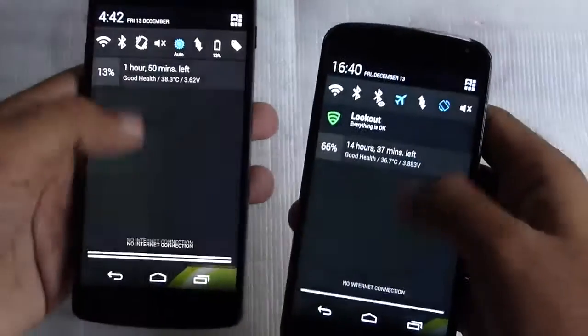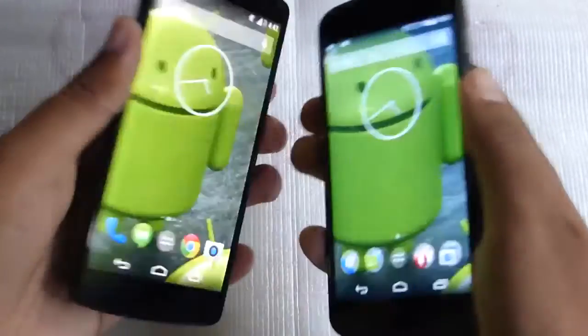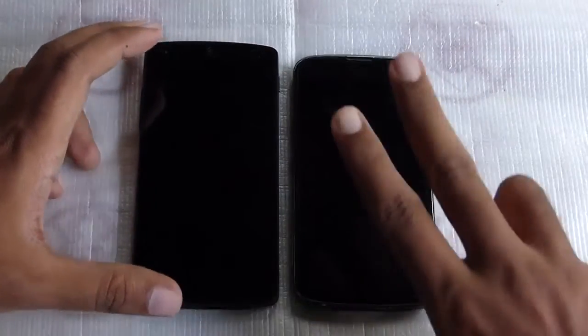Thanks for watching, friends. This was the versus video on the Nexus 4 and the Nexus 5. Please comment below, share, and like. Bye bye!